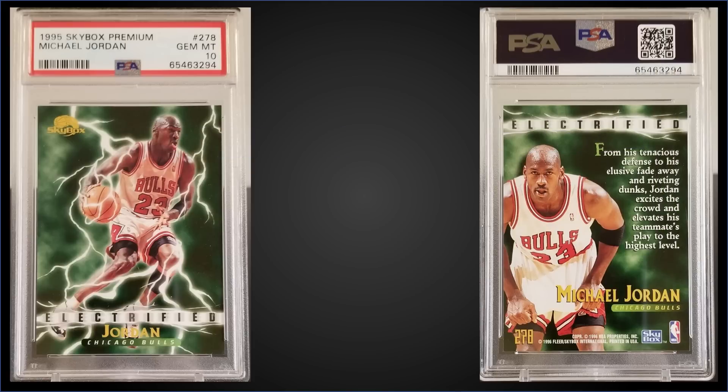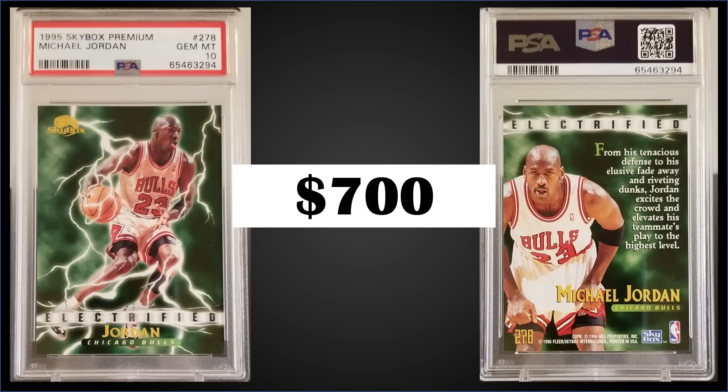In the number nine spot, from 1995 Skybox Premium we have the Michael Jordan Electrified subset card graded Gem Mint PSA 10, a fixed price sale for $700. The Electrified subset is in Series 2 and this card has a Gem Mint pop of only 93. Boxes of 1995 Skybox Premium Series 2 sell for around $250 to $300.